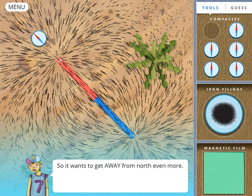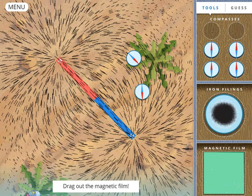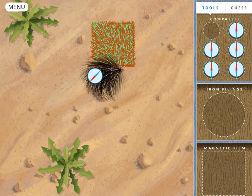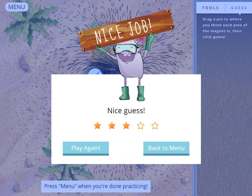In this game you will use your toolkit comprising iron filings, magnets, and magnetic film to determine where each pole is. Try to discover where the north and south poles are using the magnets. Use your mouse to drag all of your tools to the map, then click on the north or south pin and place it on the map.